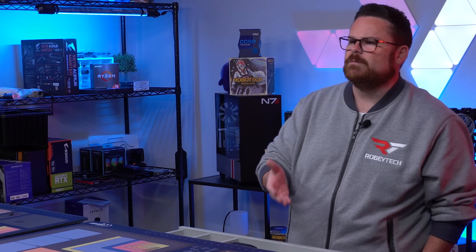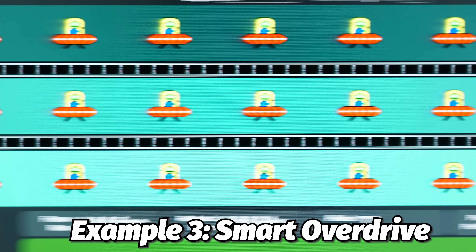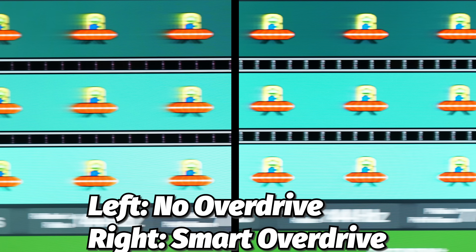Monitor overdrive, or response time overdrive, allows you to push the monitor's response time speed in order to reduce trailing and ghosting of fast-moving objects. With overdrive set to max speed, the image is still a bit fuzzy and washed out with details blurred together, and this also causes inverse ghosting on the blurred image. With overdrive set to smart overdrive, we found this is the best balance between max and off settings — blur trails are still present, but much smaller than in the other two tests, though the image is still slightly washed out.